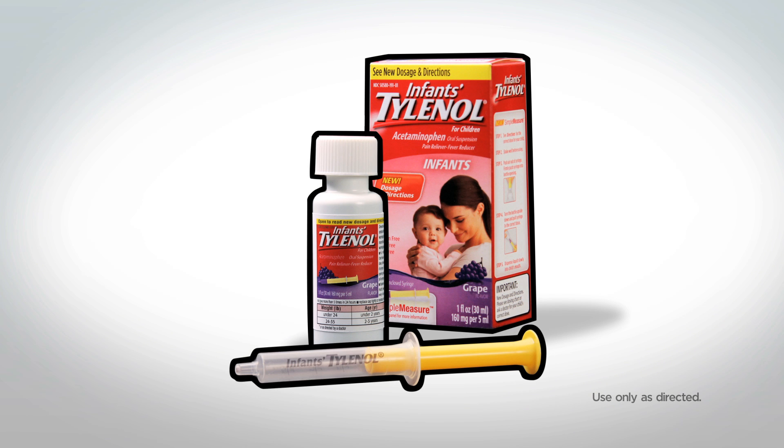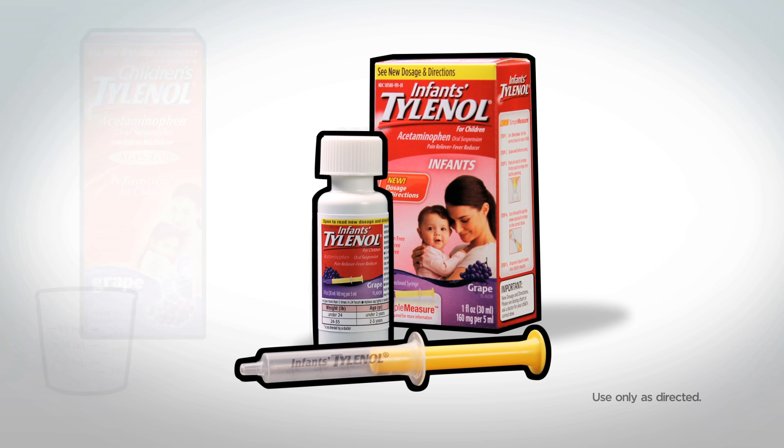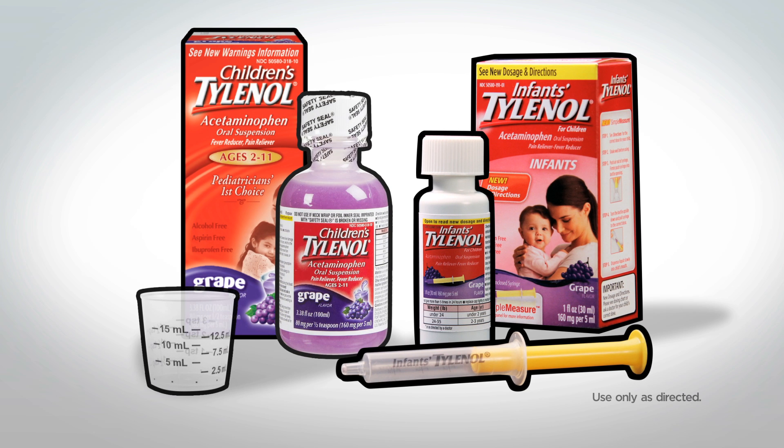Your child's well-being is my number one priority. That's why I'd like to inform you of an important change for all non-prescription single ingredient acetaminophen medicines — the changes to the formula and the dosing directions for Infants' Tylenol. Infants' Tylenol is now offered in the same concentration as Children's Tylenol. This is an industry-wide change.